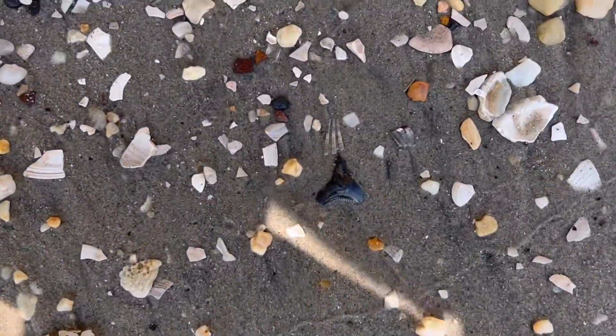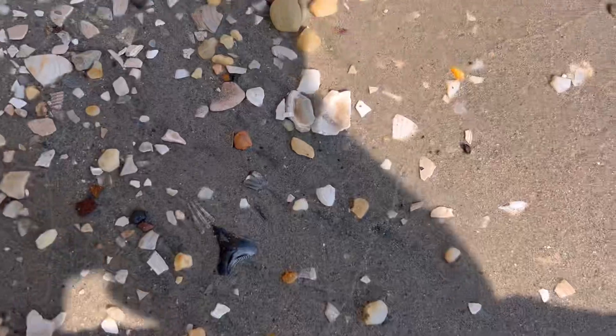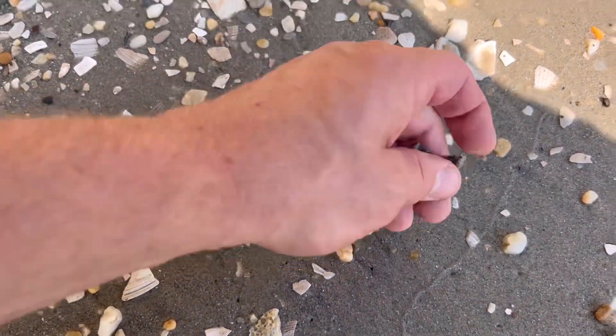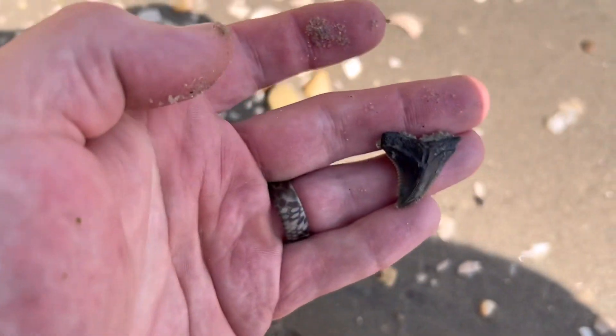Looks like I might have my first pretty good find of the day down here at Calvary Cliffs. Looks like a nice hemi snaggletooth.